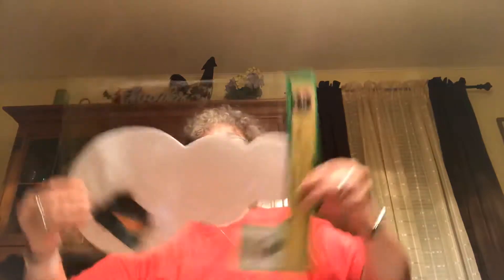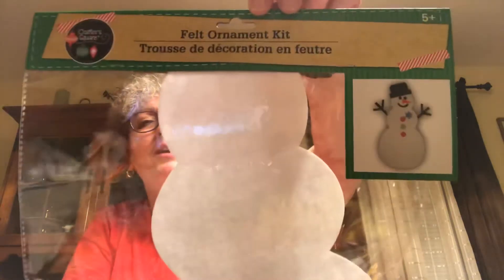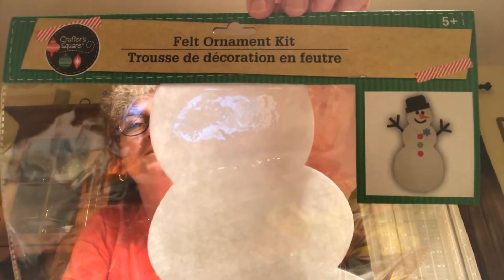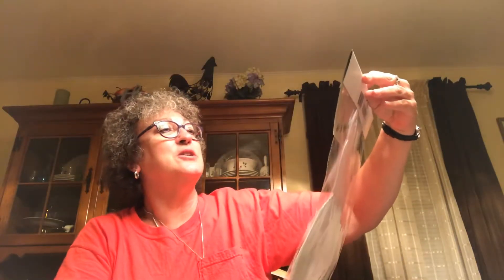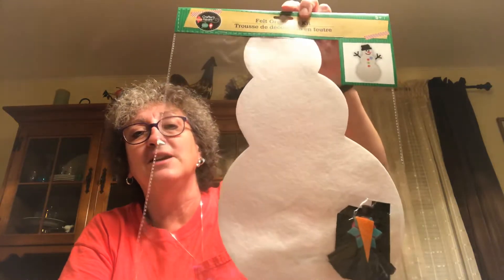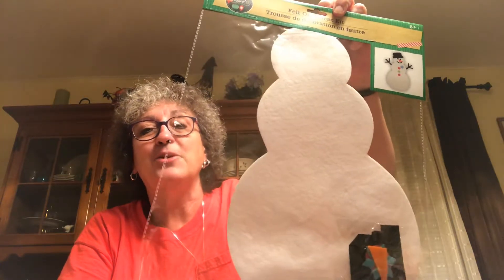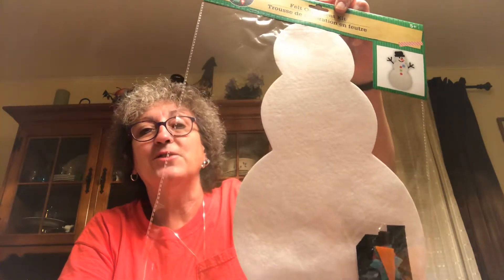Picked up this felt ornament making kit so Caroline and I can make ourselves a little snowman. It says ages 5 and up and she's only 4, but what's the worst she can do — it was a dollar. I want her to make it on her own, some funky looking snowman that I can show her in 5 or 10 years and say 'look, Caroline, you made this.' I just think it's going to be fun.